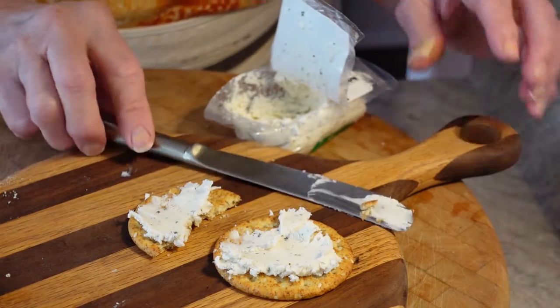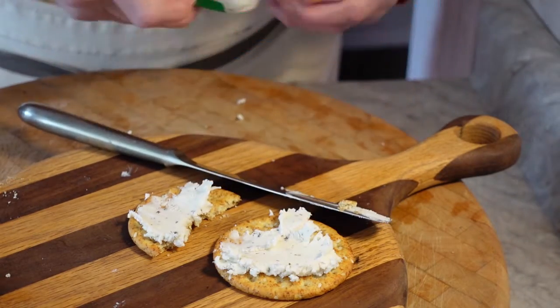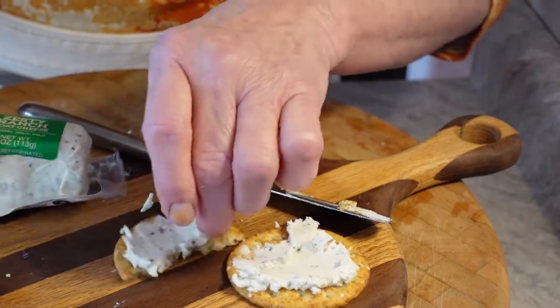Well, that's it today for the Wisconsin series. Now I'm going to go eat some more cheese.